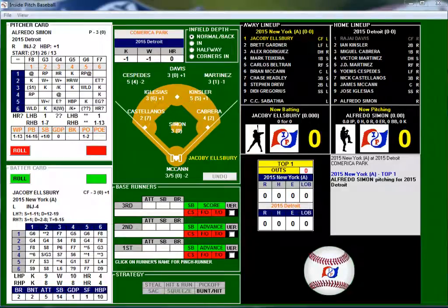Hi there folks, this is your host ID Jester. We're playing Inside Pitch Baseball from Inside Sports Games, really enjoying this game. It does a great job capturing the interaction between the pitcher, the batter, the ball field, and the range and defense of defensive players. Hopefully I can give you a good game here as we have today the 2015 New York Yankees at the 2015 Detroit Tigers.